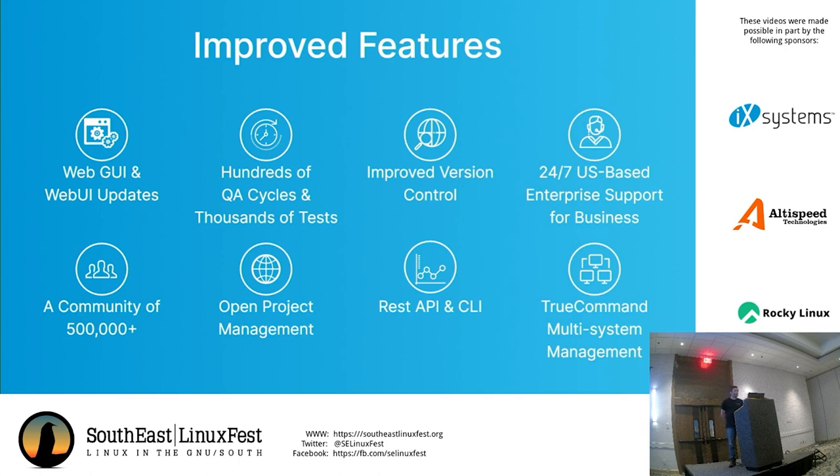We also have a robust REST API and CLI — if you need to script things, you'll have a lot of options. We also have TrueCommand multi-system management, our single pane of glass solution. If you're running a fleet of TrueNAS or FreeNAS systems, you can manage all of them from one central place. We adapted the software so it works with TrueCommand across different kernels, and it is completely compatible across all editions of TrueNAS.